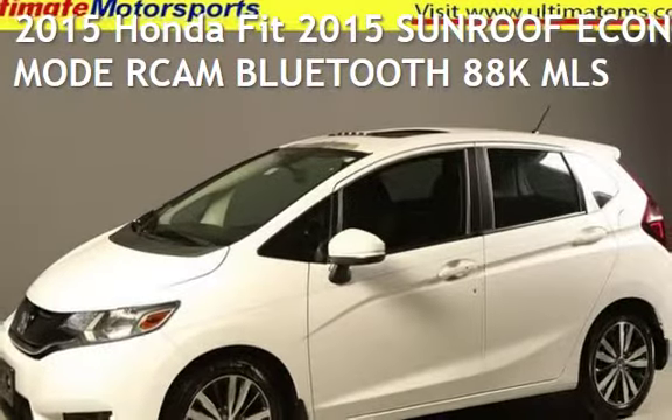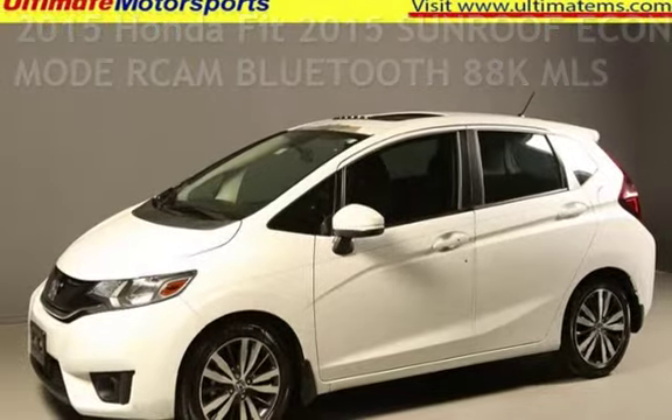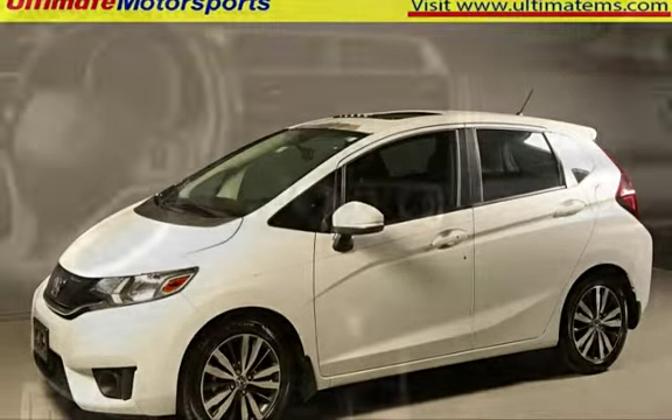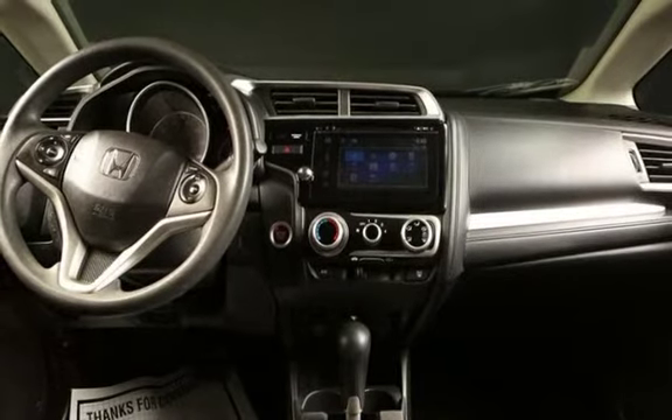Presenting a pre-owned 2015 Honda Fit. This four-door hatchback has a four-cylinder, 1.5-liter i4 engine, with front-wheel drive and an automatic transmission.